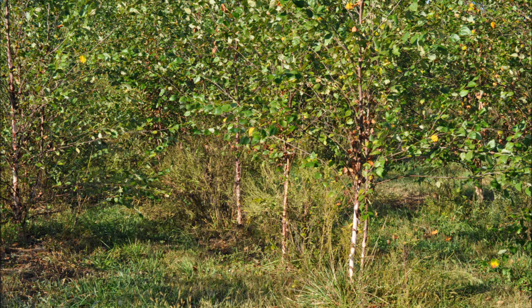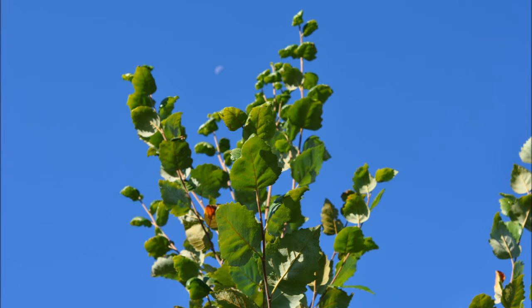So if you want a high-quality tree for an area that's in a wetter area or heavy clay soils, consider river birch trees because they're very easy to grow, hardy, and fast-growing.